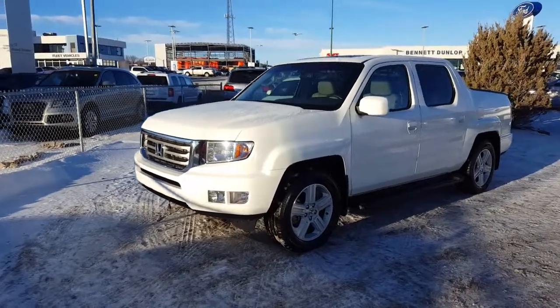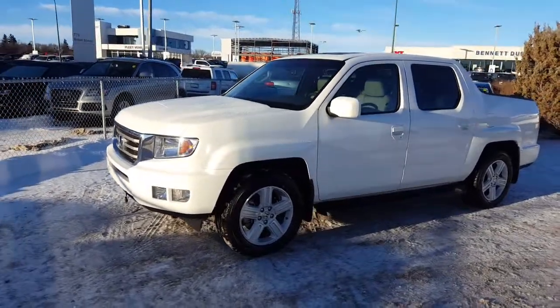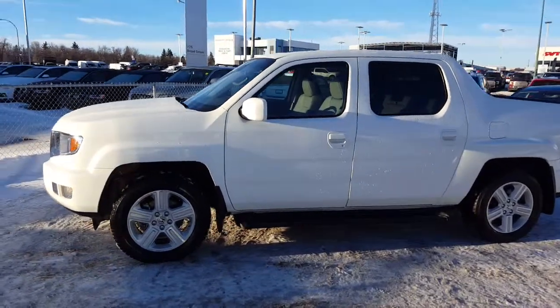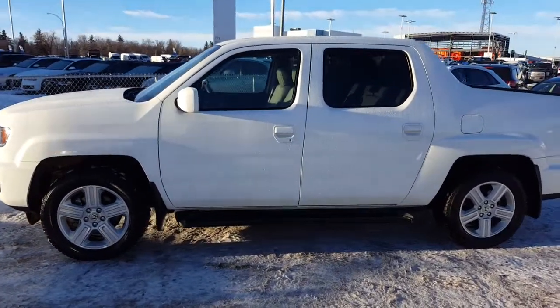Good morning Demi. I'm Randy from Titan Automotive. I want to thank you for your email inquiry in the 2013 Honda Ridgeline EXL. I took the liberty getting it cleaned up and warmed up here for you so I could send you a quick little video.